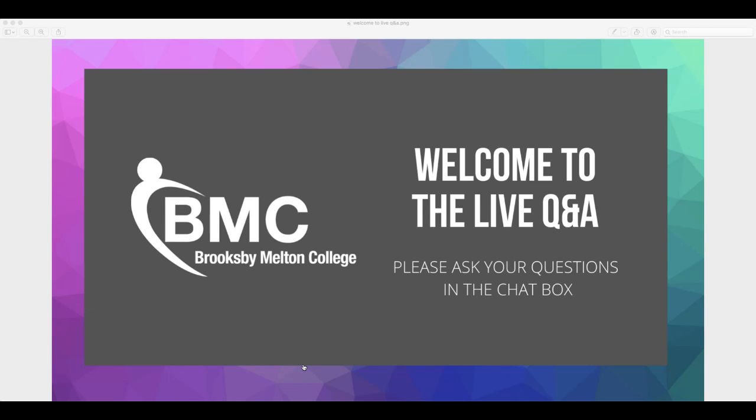That is the end of the session. If you have any further questions, please email course inquiries at Brooksby Melton dot ac dot uk. You can also apply now directly on our website at www dot Brooksby Melton dot ac dot uk. We'd like to thank Geoff, and thank you to everyone for joining our live Q&A today. Enjoy the rest of our virtual open day and we hope to see you soon. Take care, everyone — bye bye.